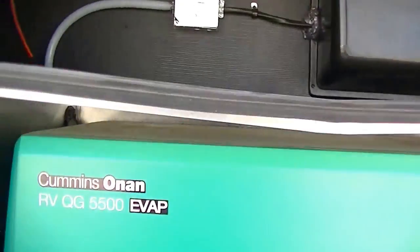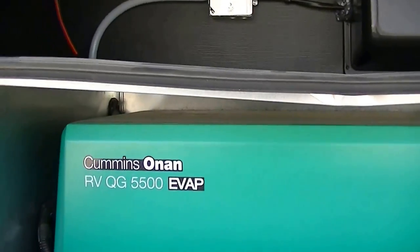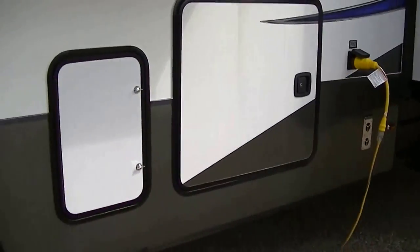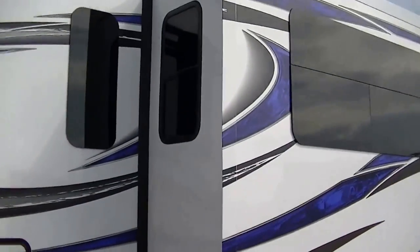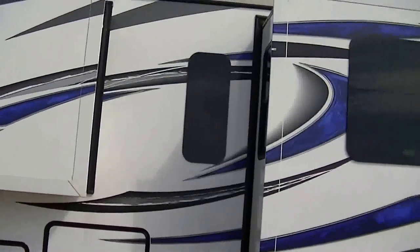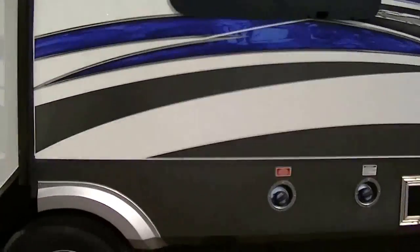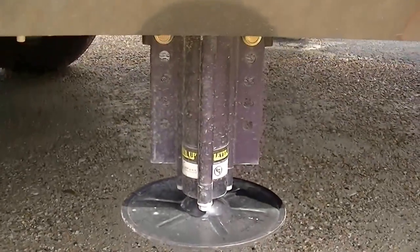It is fully self-contained, with holding tanks for fresh and wastewater, a 12-volt power supply system, two-way power appliances, and check that out — a Cummins RV QG 5500, giving you enough electricity to run everything you want to run. Truly living off the grid. You don't have to worry about cranking jacks up and down anymore. You push a button and bam, you're level.